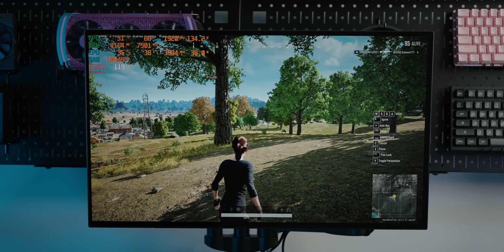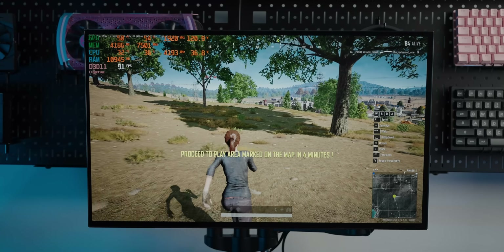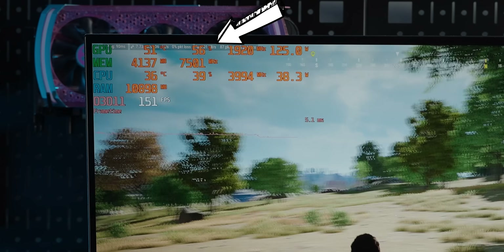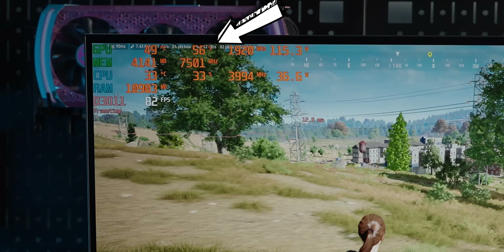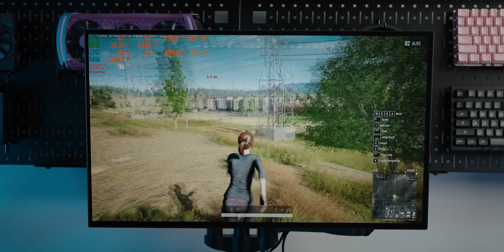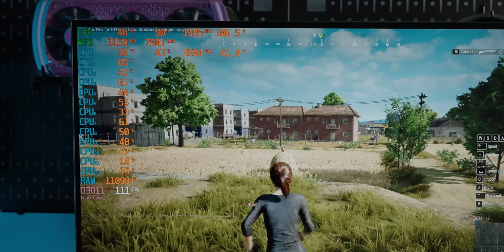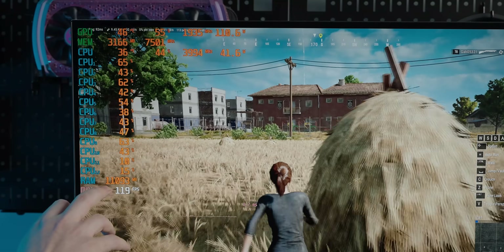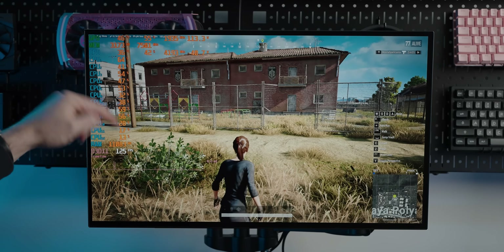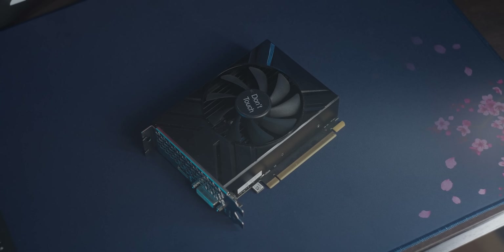PUBG at 1080p high settings couldn't quite hit 100 FPS, and utilization was poor — though PUBG is notorious for its lack of optimization. Dropping to low settings with extended view distance helped but frame rate varied wildly. CPU load was more spread across cores compared to CS2, showing a different usage pattern.